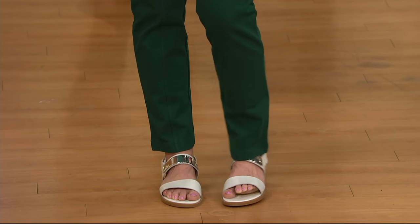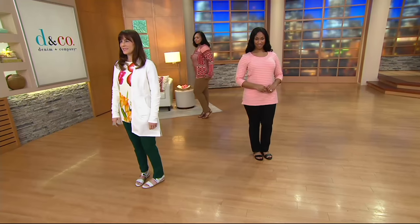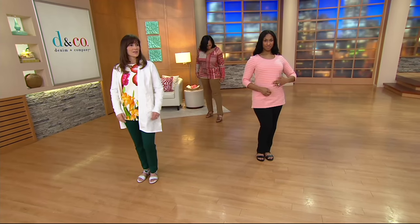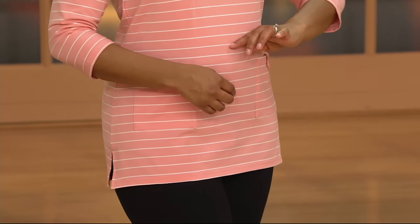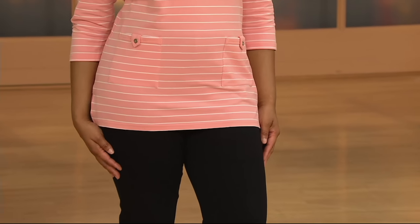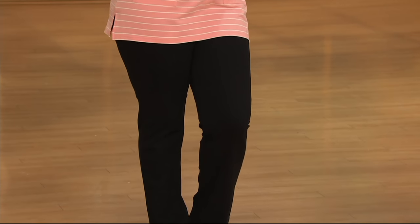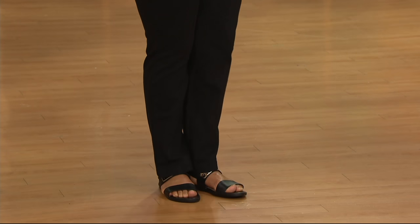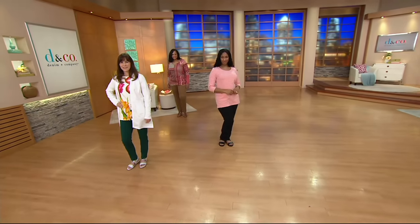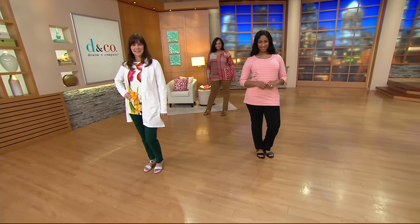Where is this waistband falling on you — where does it come to? Just at the belly button? Yes, exactly at the belly button. A lot of workout pants and jeans these days fall a little lower, so it's nice to have that right at the belly button for just a little bit more support. You just feel a little bit more comfortable.